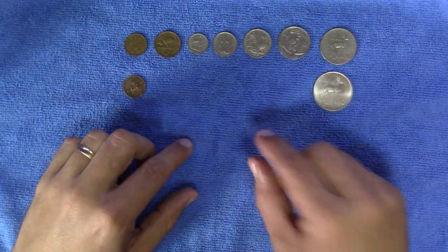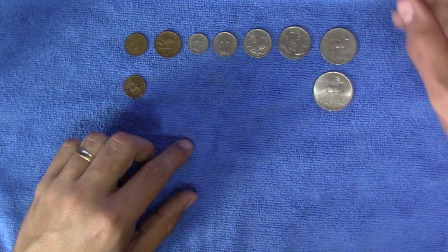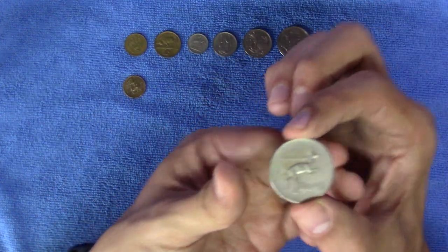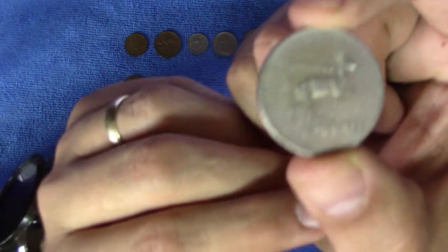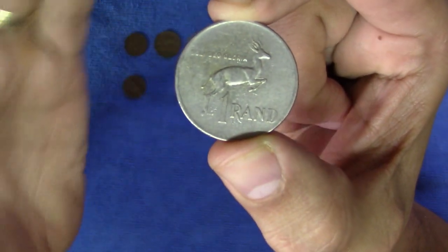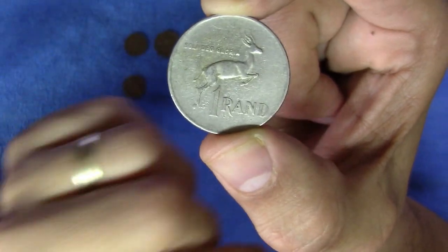In 1977 the decision was made to discontinue the 1 rand note and introduce a new nickel 1 rand coin. Now it's quite easy to mistake the silver and the nickel coins for each other, as the new coin still features a springbok. The new coin is slightly smaller at 31 millimeters and also slightly lighter at 12 grams.